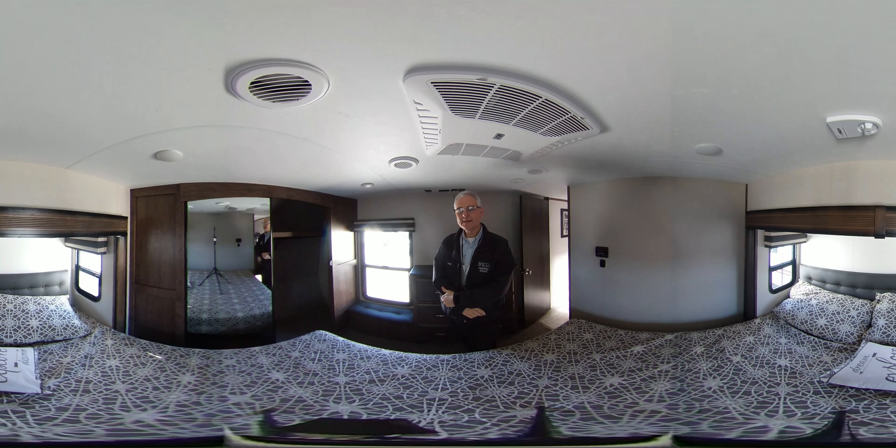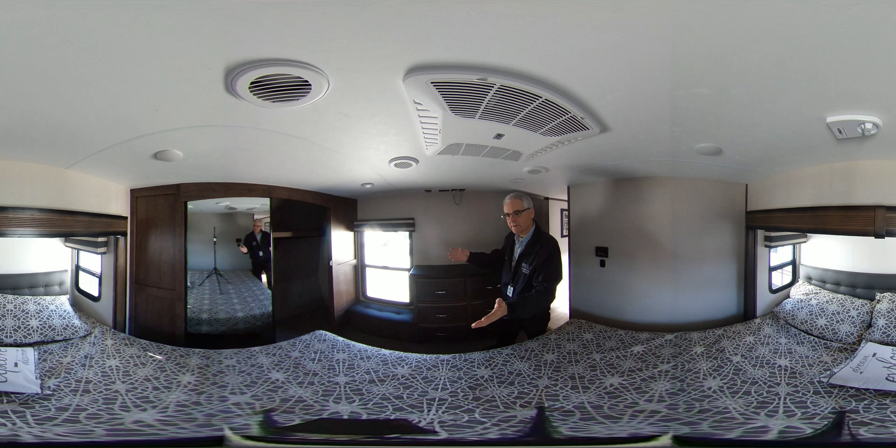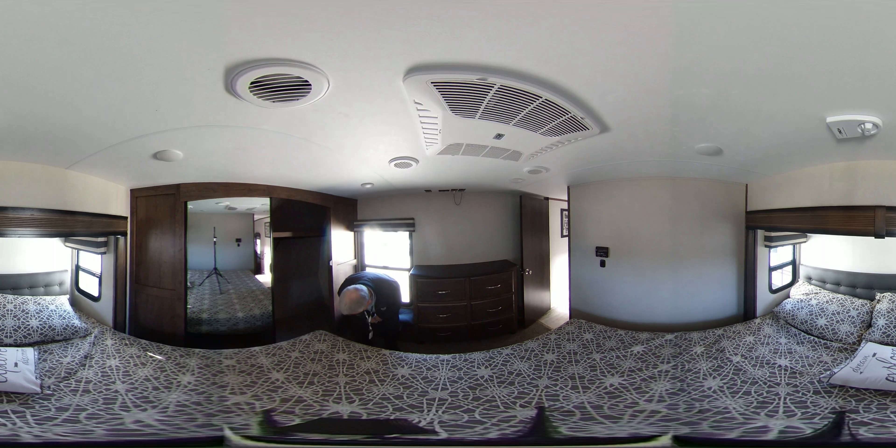And as all Durangos do, they have a very spacious bedroom. You'll see the large king bed, walk-in full closet — you can put a stackable washer and dryer inside of it, or you can put a two-piece with one on either side. Nice dresser, real wood drawers, real metal runners, a little seat — you can read a book here, change your shoes or take off your shoes here as well.